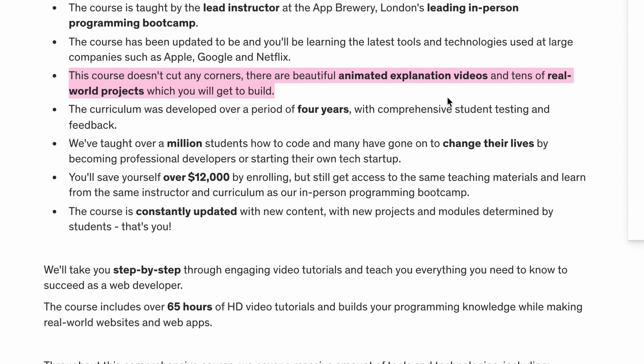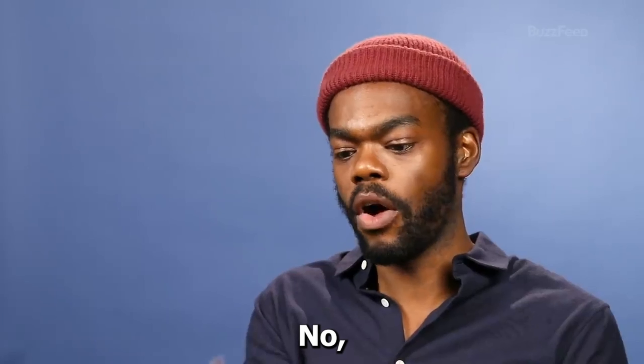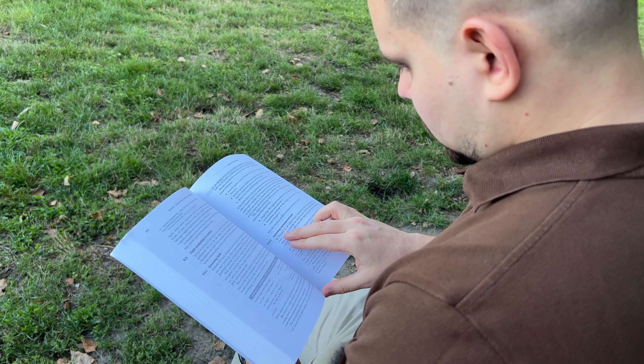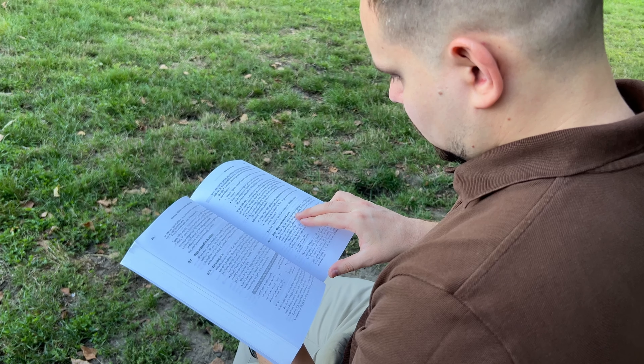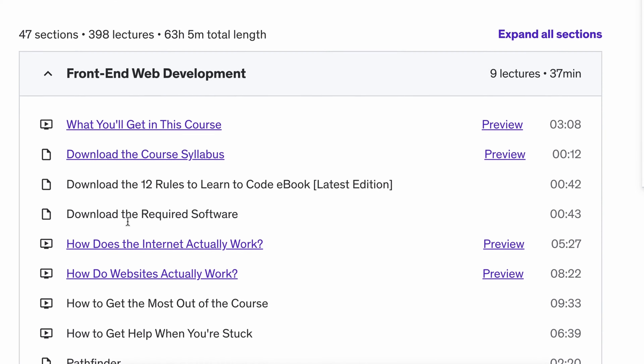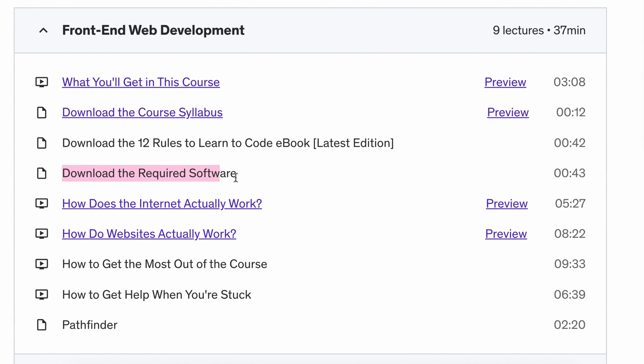What I find especially cool about this course is that you don't need any prior programming experience to enroll. There is no need to buy any textbooks or software. The course instructor, Dr. Angela Yu, will guide you through the process of installing and setting up all the necessary software one step at a time.